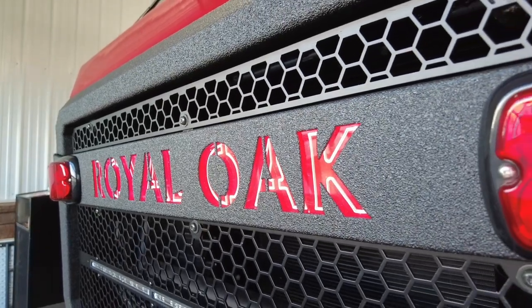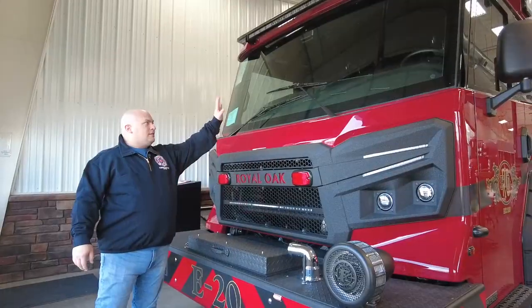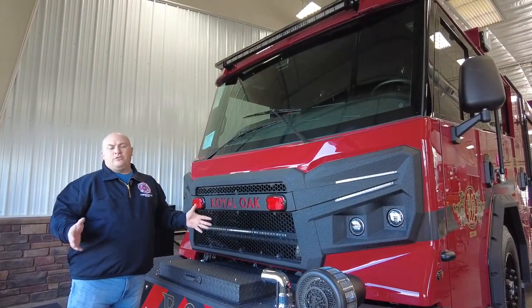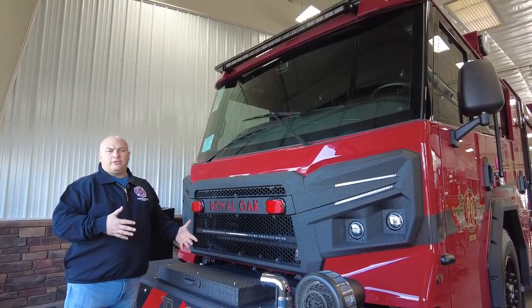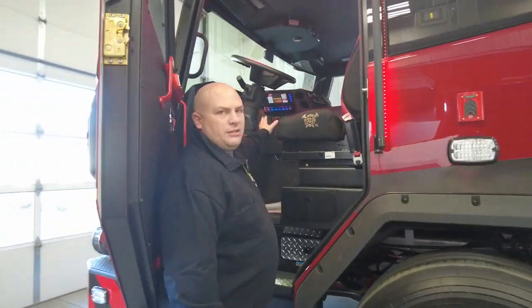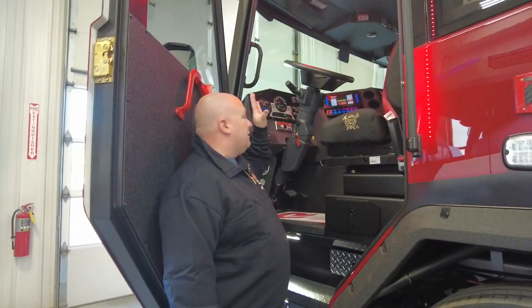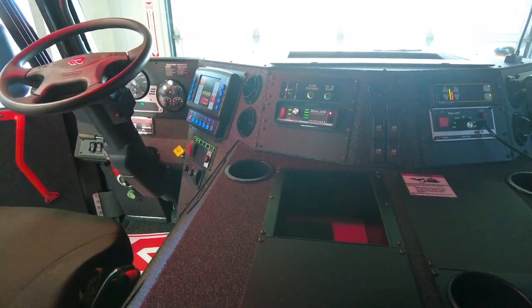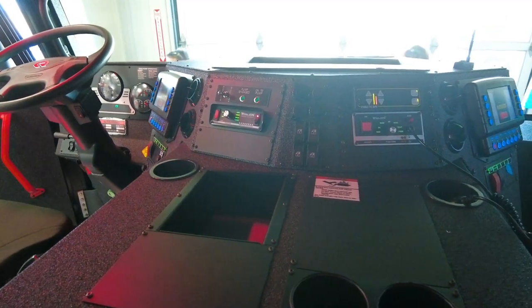Another advantage we like about the Avenger is the single piece windshield that really allows a great field of view for both the driver and the officer. Over on the driver's side we've got the V-Muck system, which is nice because it allows the driver to control multiple systems without sacrificing a ton of real estate on the dashboard.